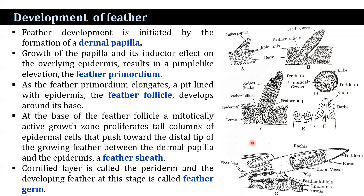As the feather primordium elongates, a pit lined with epidermis — the feather follicle — develops around its base. At the base of the feather follicle, a mitotically active growth zone proliferates tall columns of epidermal cells that push toward the distal tip of the growing feather between the dermal papilla and epidermis. This is known as the feather sheath. These epidermal columns separate from one another, cornify, and develop into barbs. The cornified layer is called the periderm. The developing feather at this stage is called the feather germ.